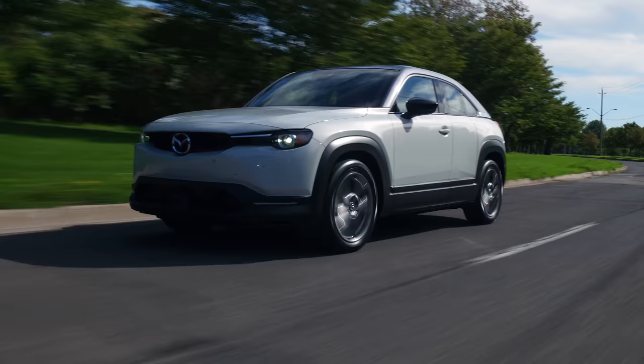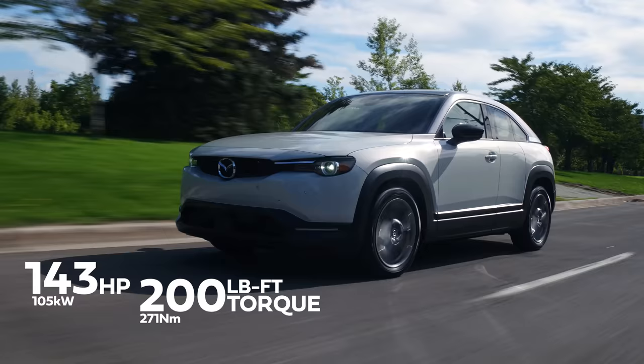That's pretty slow. Horsepower and torque: 143 horsepower, 200 pound-feet of torque from a 35.5 kilowatt-hour battery and one electric motor, because this is a front-wheel drive vehicle. With 70% battery, let's see if I can trip the tires by turning right. Great success.